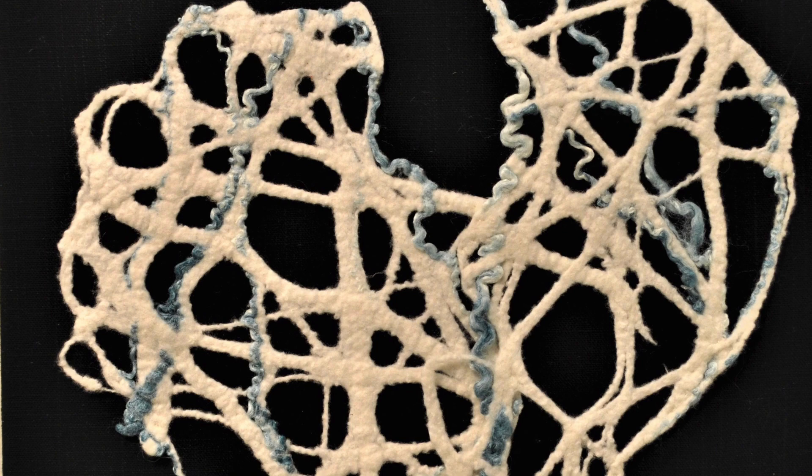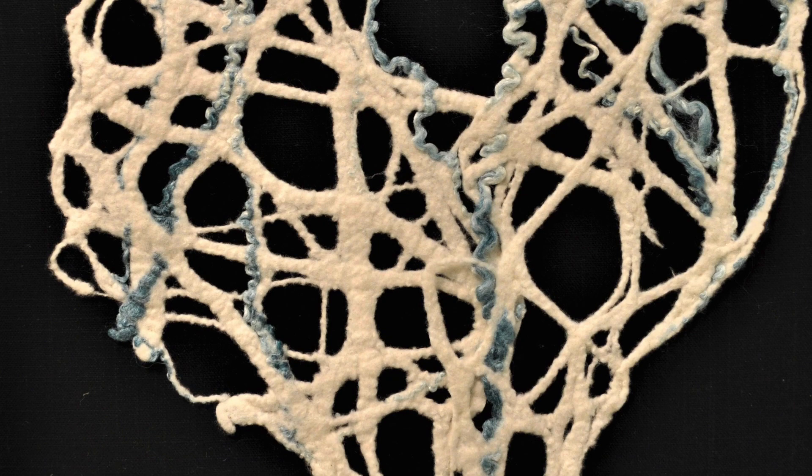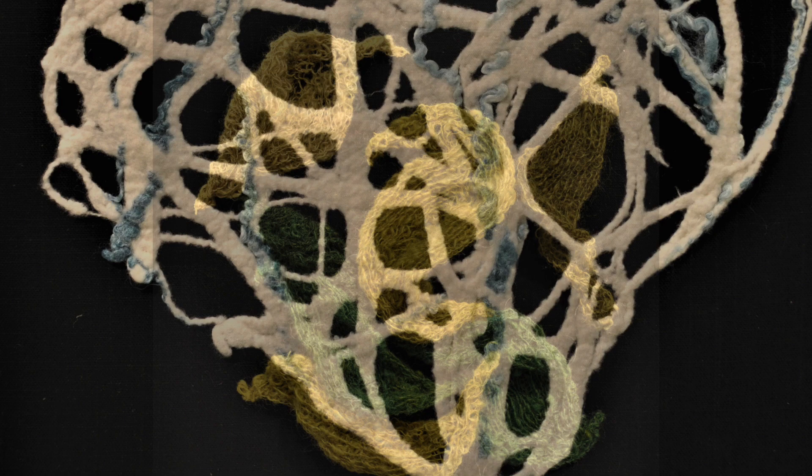Deborah Dumka's Wallflower is created in the traditional wet felting method with wool and silk. Exposed by Alexis Bach strips away the layers and exposes that which lies hidden — connected networks storing and sending our messages of love, of hope, of strength, of life.